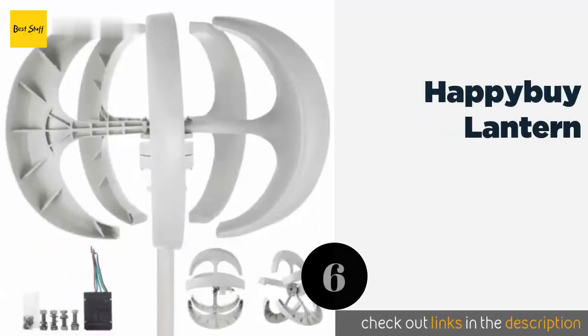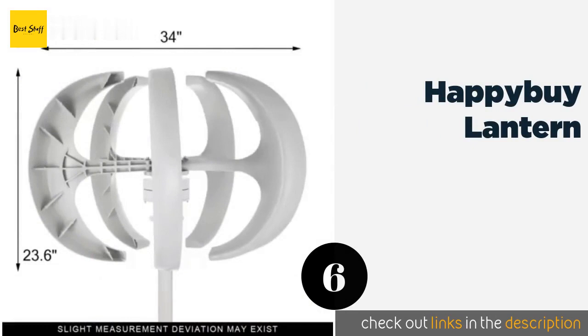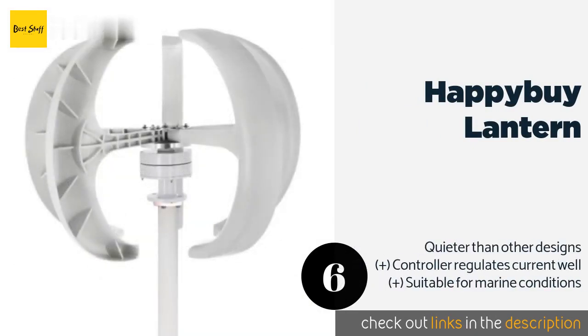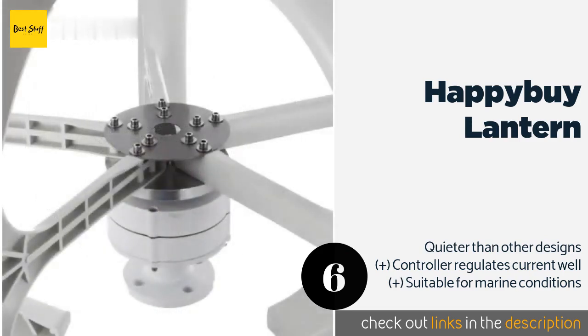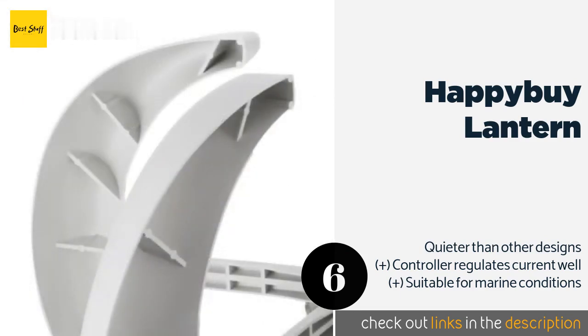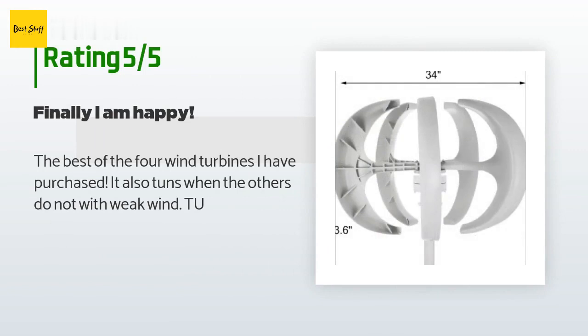The next product in our list is the Happy Buy Lantern. The Happy Buy Lantern might not be as efficient as many other models, but its design is less intimidating to those uneasy about large blades spinning on their house. It's available in a variety of wattages ranging from 100 to 400 watts. This product is available on Amazon for $184. There are 91 customer reviews with an average rating of 4.1 stars.